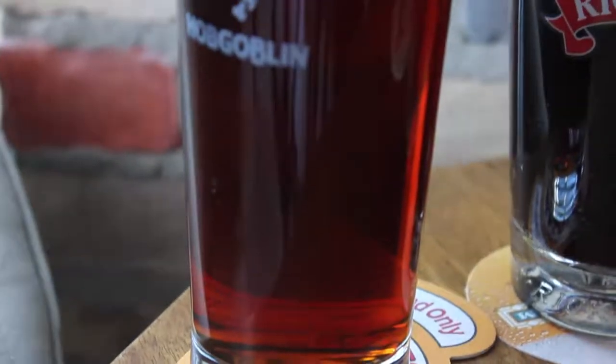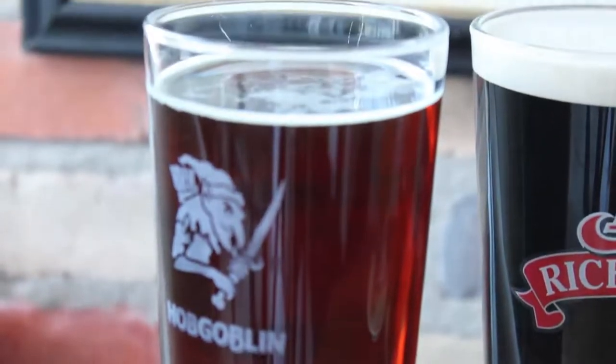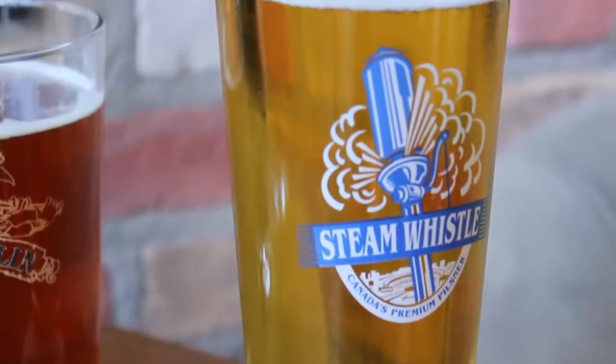The two major categories of beer are ale and lager. Ales are fermented at a warmer temperature with the yeast put in last — they're called top brewed. Lagers are brewed at a colder temperature for a longer period of time, with the yeast put in first, at the bottom.